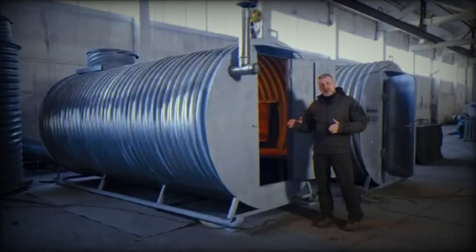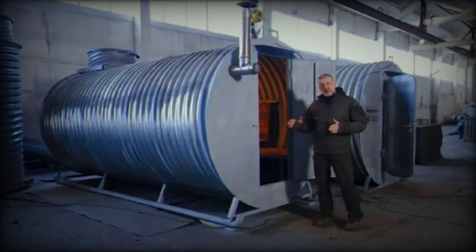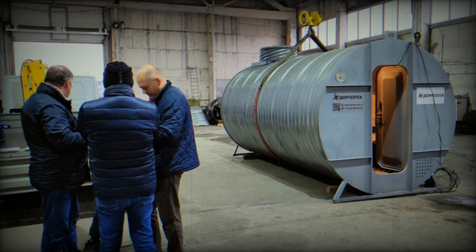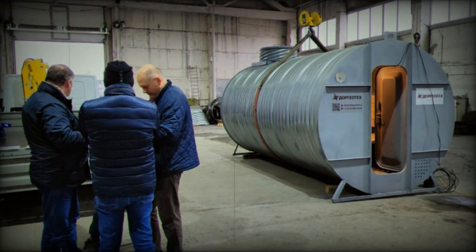The mobile bunker can accommodate up to 18 people for short-term stays and nine for extended periods. Weighing 1.8 tons, it has a diameter ranging from 2 to 2.2 meters and a length of 4.5 meters.